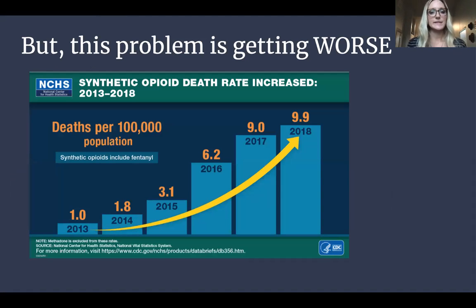This problem is getting worse, unfortunately. Here's a graph: synthetic opioid death rates have increased dramatically from 2013 to 2018. Deaths per 100,000 population — starting at 1 in 2013, 1.8 in 2014, 3.1 in 2015, then doubling to 6.2 in 2016, up to 9 in 2017, and 9.9 in 2018. That's 10 times more people dying from synthetic opioid-related issues from 2013 to 2018.